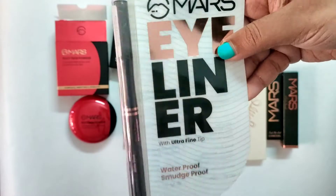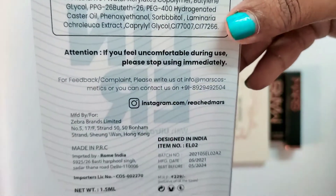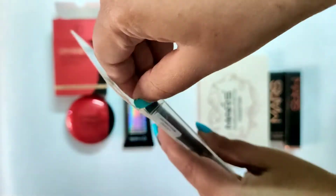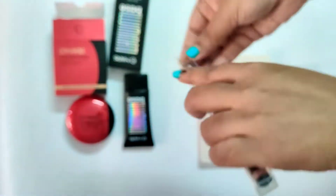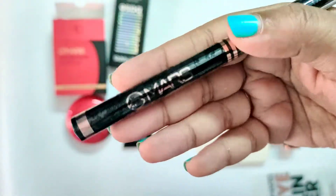Next up I have this liquid pen eyeliner. I really wanted to try out a pen eyeliner — I had tried one years back, a pen eyeliner from Duo Evin or ADS, some brand, and once I used it, it dried up. So I really wanted to try out a good pen eyeliner and that's why I got this one. The cost of this is 299 rupees and it is black color.